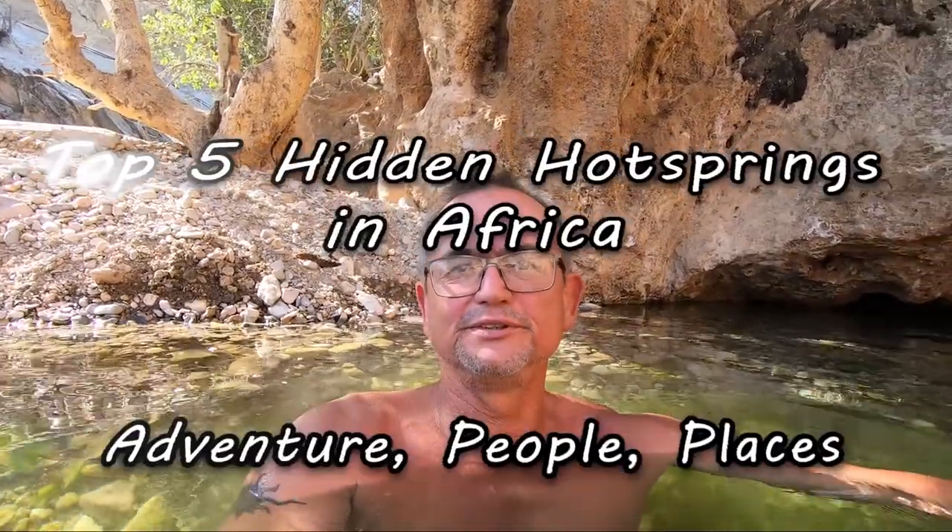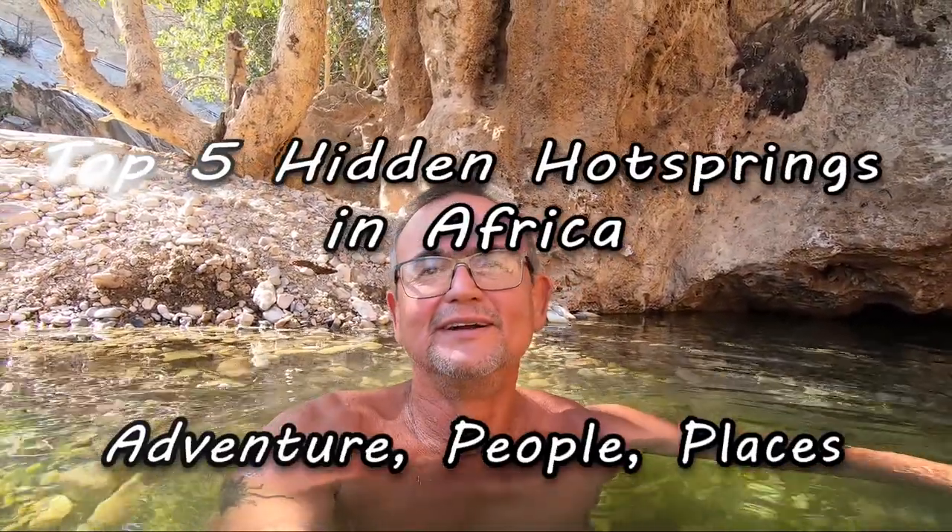The Fearless on 4 Wheels team are in Namibia, threading the country, and we are at a lovely hot springs. I've decided to bring you the top 5 hot springs we've visited in our last 3 years of travel through southern and east Africa.